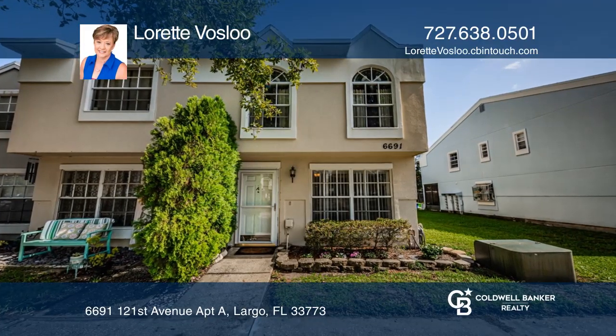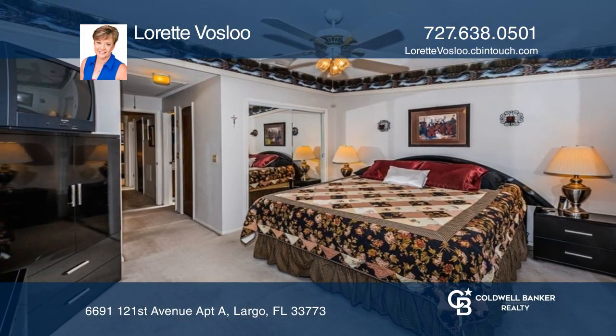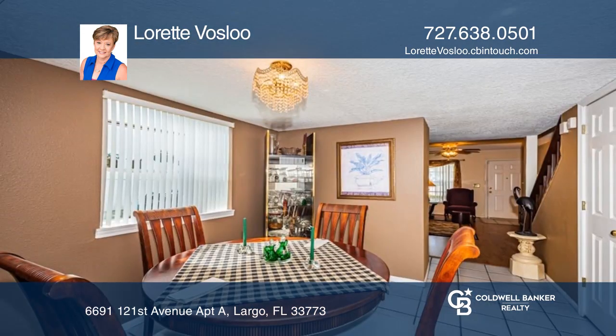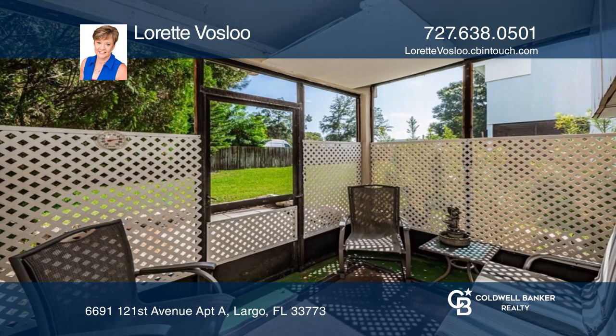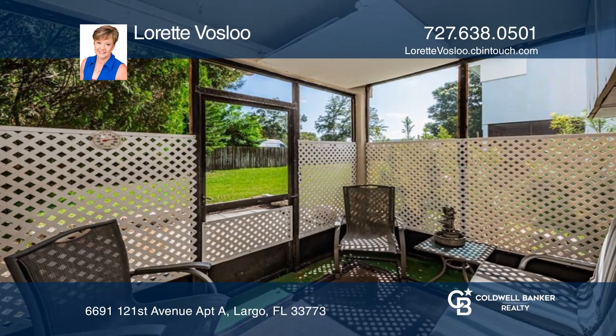This three-bedroom, 2.5-bath end unit in Pine Brook Estate features a great space with plenty of room. The first floor has the living room, dining room, and kitchen, with a screened back porch and outside sitting area to enjoy.